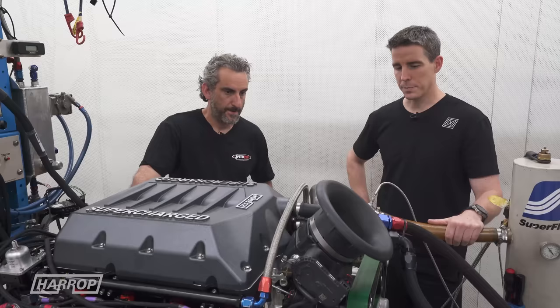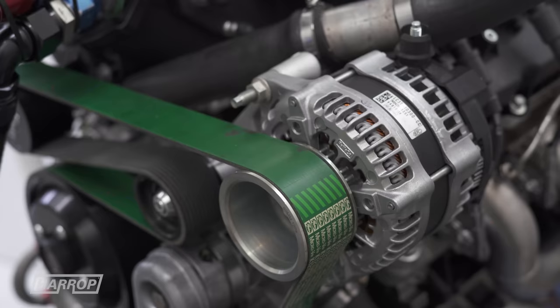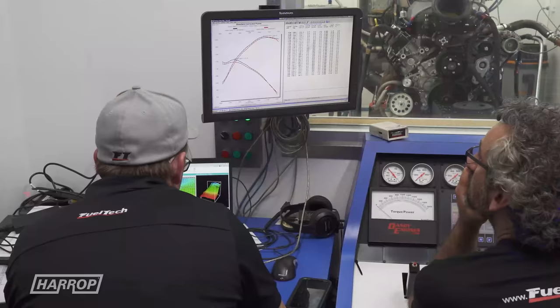We then turned up the boost. After pulling it down, the belts held up really, really well — exactly what we wanted from the bigger 12pk. At 19 psi, with the fuel curve and ignition curve dialled in, it punched out 1,300 horsepower pretty easily.